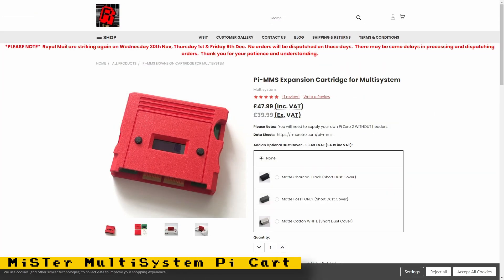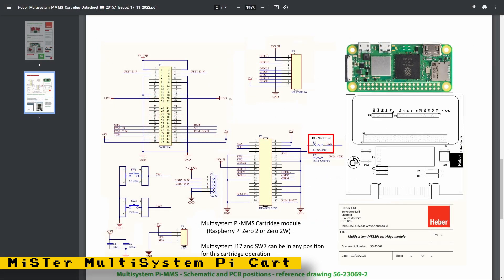For owners of the MiSTer Multi-System board, the creators released a Pi MMS expansion cartridge. This cartridge will also give you the ability to play upgraded music on certain computer cores. If you're interested in the technical specifications of this cartridge, there's an available PDF with the datasheet.